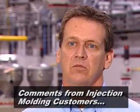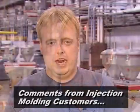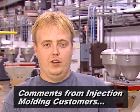I believe Paulson training programs would be a plus for any progressive molding facility. It's a great system. Any world class shop would need to incorporate this into their training. Keep up the good work, Paulson.